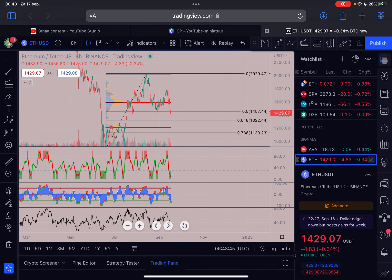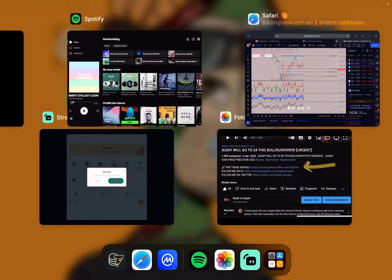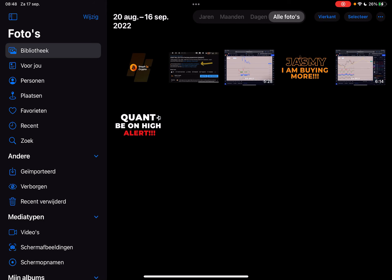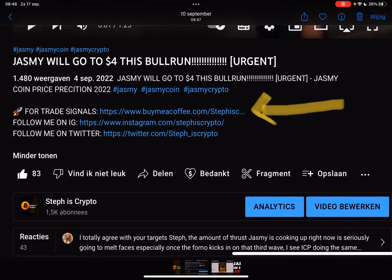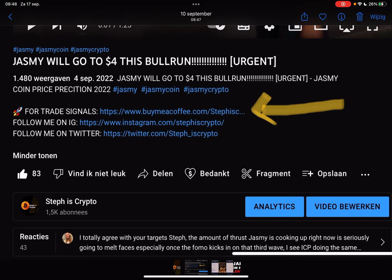That's basically my view on Bitcoin and Ethereum. Make sure to like this video, subscribe to my channel, and leave a comment below for the YouTube algorithm. If you want trade signals with exact entry prices, stop losses, and take profit targets, check out the first link in the description below this video. Thanks a lot for watching — see you in the next one, bye!